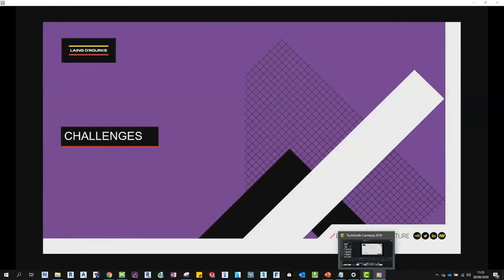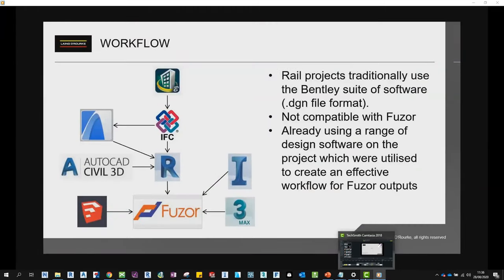After speaking with a colleague at the showcase event, I knew there would be some challenges in terms of the format of the design models on this project. Rail projects traditionally use the Bentley suite of software, whose outputs are in DGN format, and FUSA had bidirectional associativity with a range of Autodesk and Graphisoft software but didn't work directly with any Bentley outputs. However, the DE team had previously ironed out the process for converting DGN files to IFC and porting these into Revit. The surveying team had also created their digital terrain models in DWG format, which could be brought into Revit easily and converted into a topo surface. The project already utilised a range of modelling software, and it soon became clear these could be used to create an effective workflow for FUSA outputs.